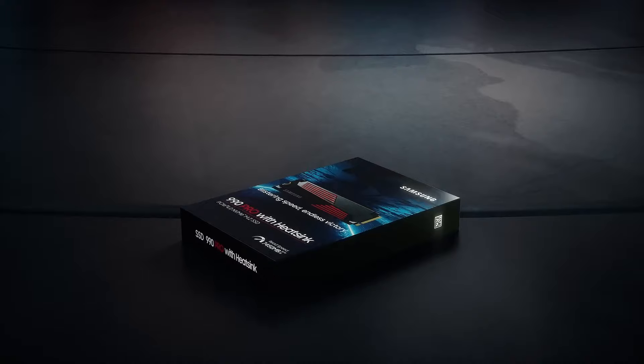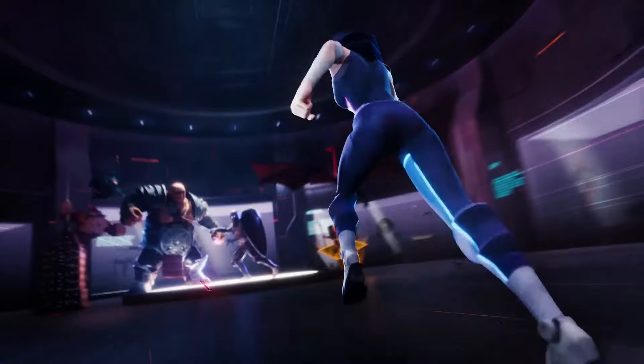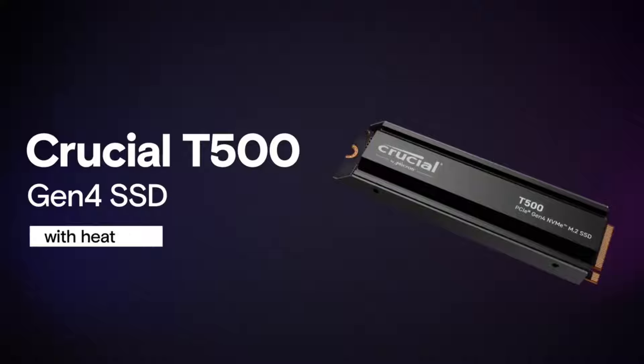From these, we've picked the best SSDs for the PS5 based on performance and price. Nearly any new drive you buy for the PC can also be used in the PS5, so you'll also find many of these same picks on our list of best SSDs for desktop PCs.